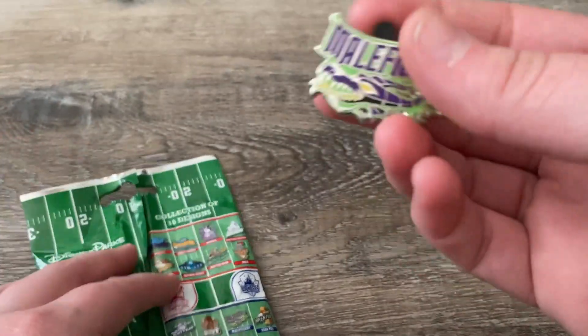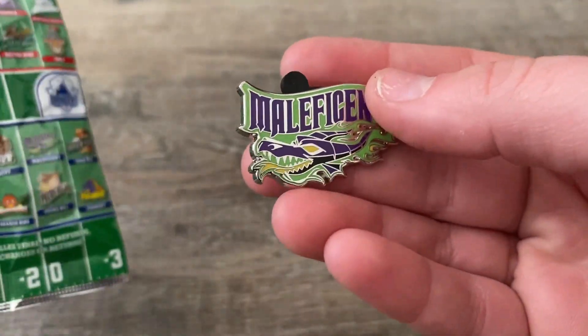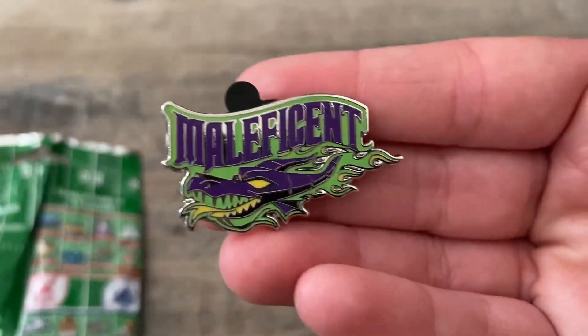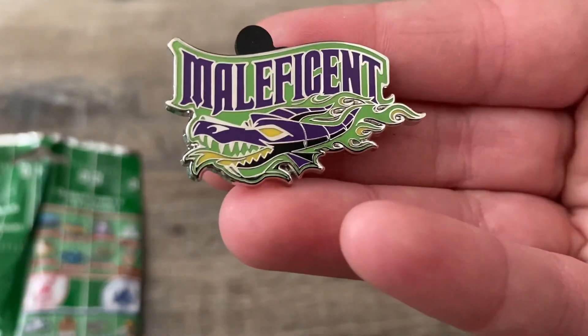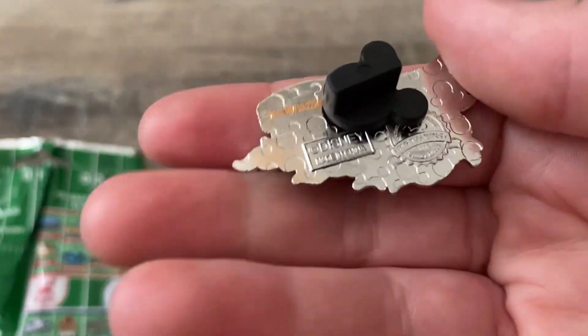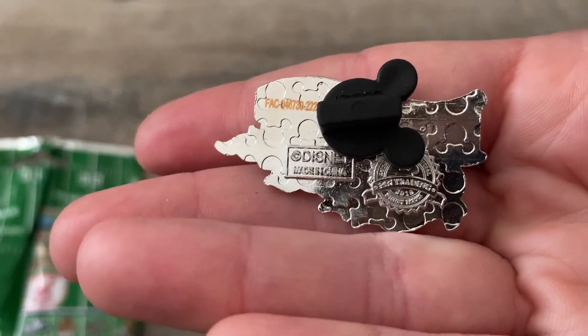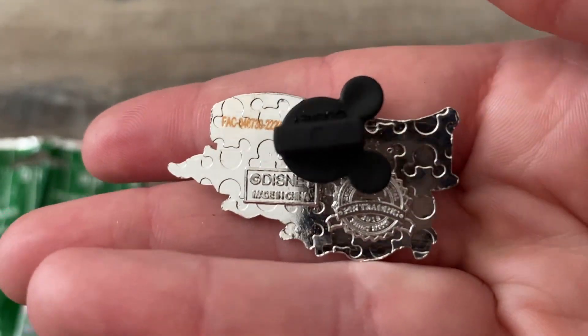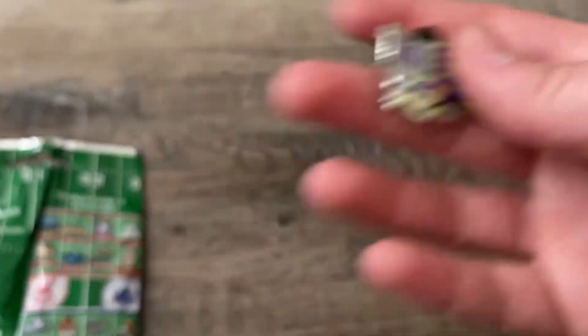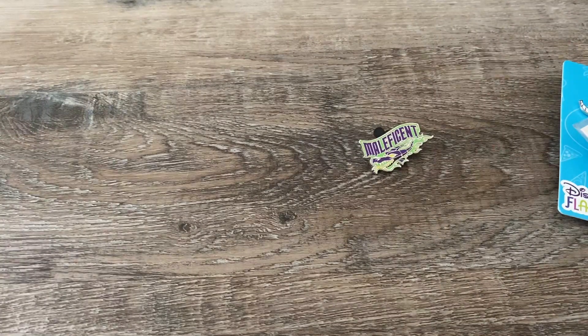First we have a Disney Dreamer — and it is Maleficent, one of the ones I wanted! This is so pretty. I love the purple and the green together. Maleficent looks so cool, such a nice pin. And they're not a bad size either. Let's see — they're from 2018, so a couple years old.